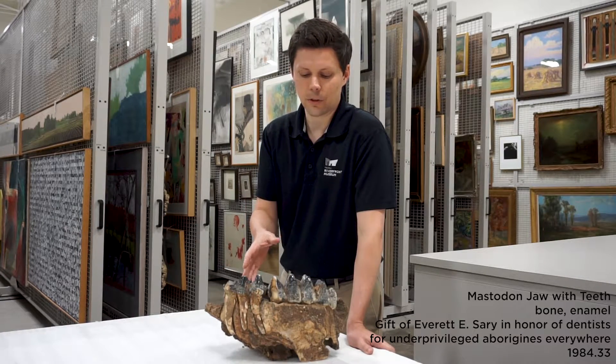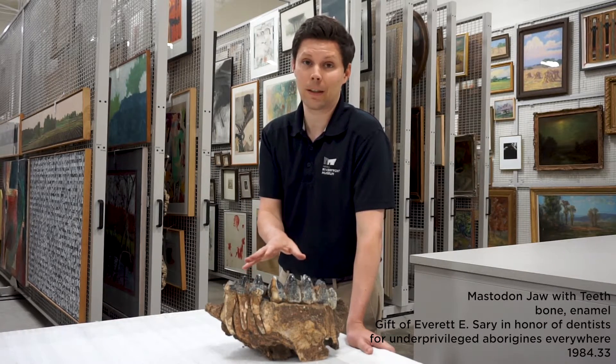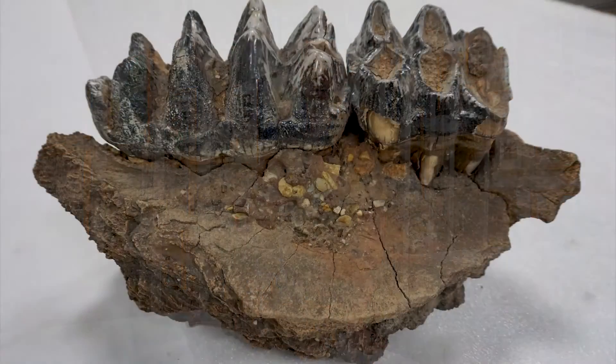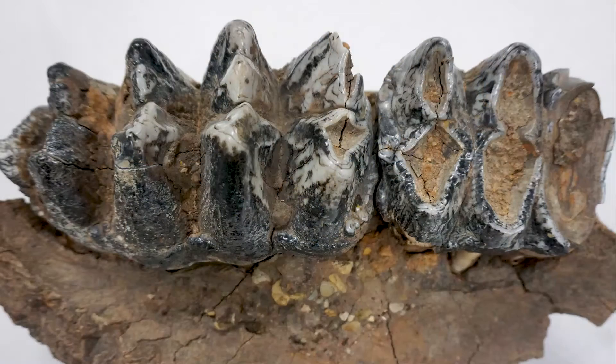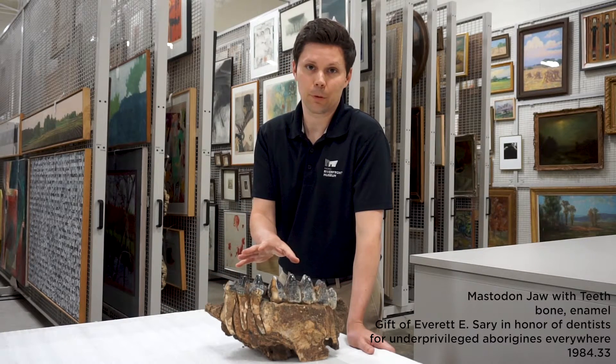The mastodons, also relatives of the mammoths — the mammoths had different shaped teeth because they had a different diet. They would eat grasses on the ground, whereas the mastodons with their teeth would be eating branches and leaves in the trees. But the mastodons, the mammoths, they're all extinct. We can only learn about them now by digging them up and finding their preserved bones.